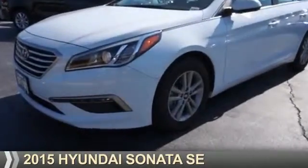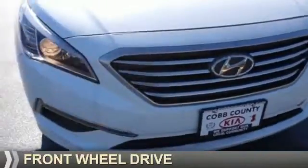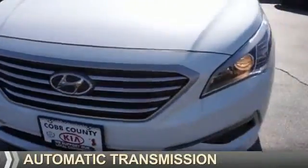Presenting the 2015 Hyundai Sonata. It's powered by front-wheel drive, a 2.4-liter, 4-cylinder engine, and an automatic transmission.